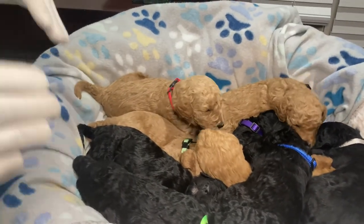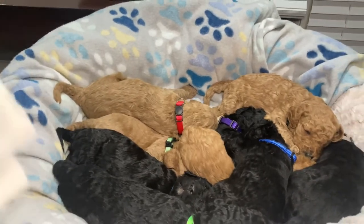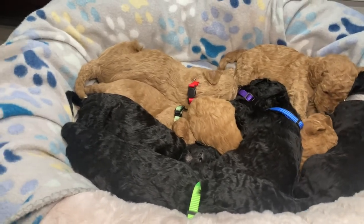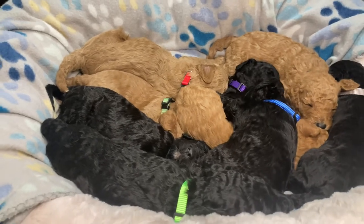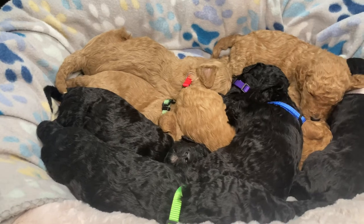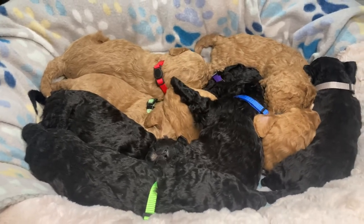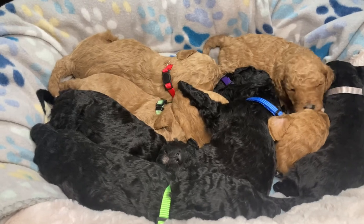These are AKC registered standard poodles — a medium to large sized dog. They do great with kids, and for anybody with allergies they're great since they don't shed. This breed changed my life — we own two of these dogs and they are not kennel dogs, they are family dogs. These are some beautiful examples of the breed. Thanks guys for watching!